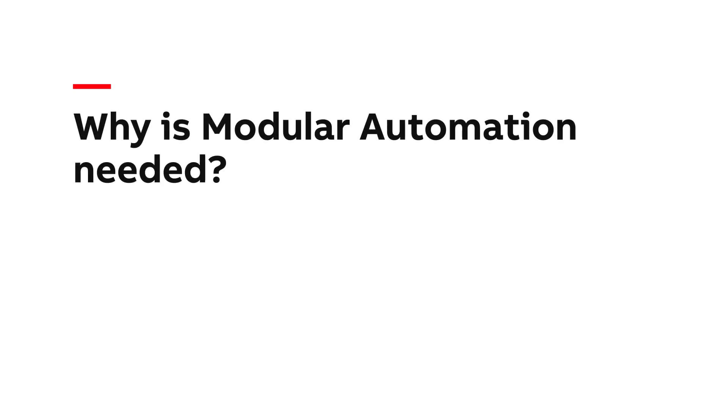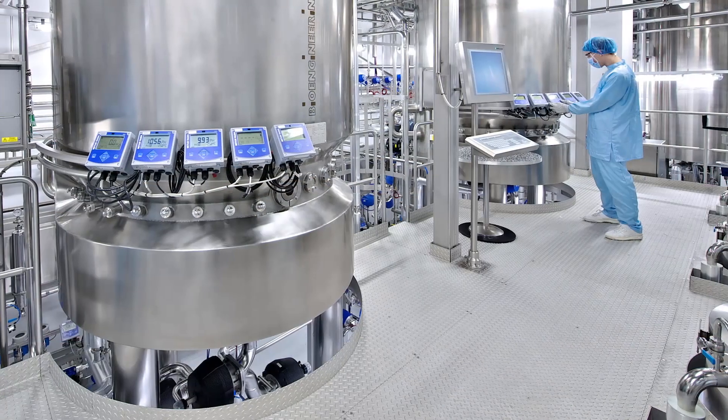ABB is first on the market to offer a complete automation solution based on MTP technology. The new modular automation system is ideal for pharmaceutical plants, biotech manufacturers, fine chemical and food and beverage industries. These industries all need to maintain uptime and reliability and to adapt their supply with customer demand. Sometimes batch sizes go down to one, like in the pharmaceutical industry with the upcoming personalized medicine. Here every minute counts in release time.